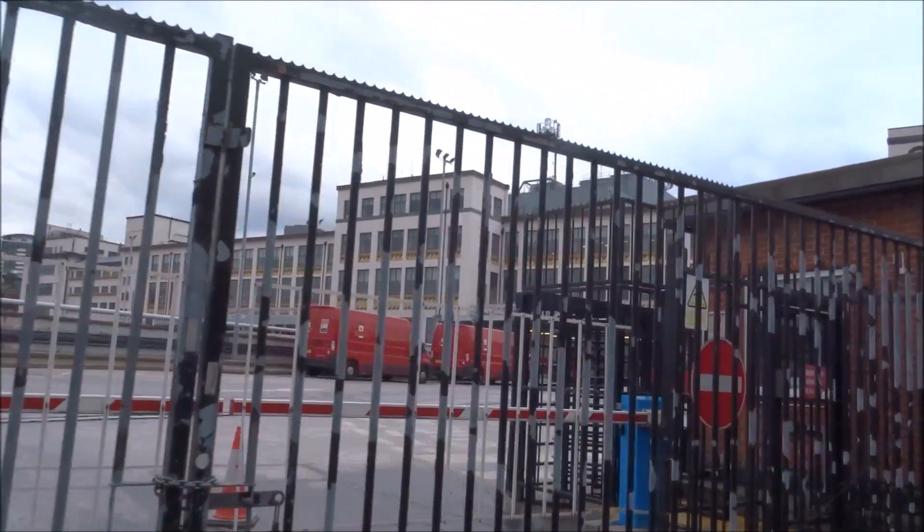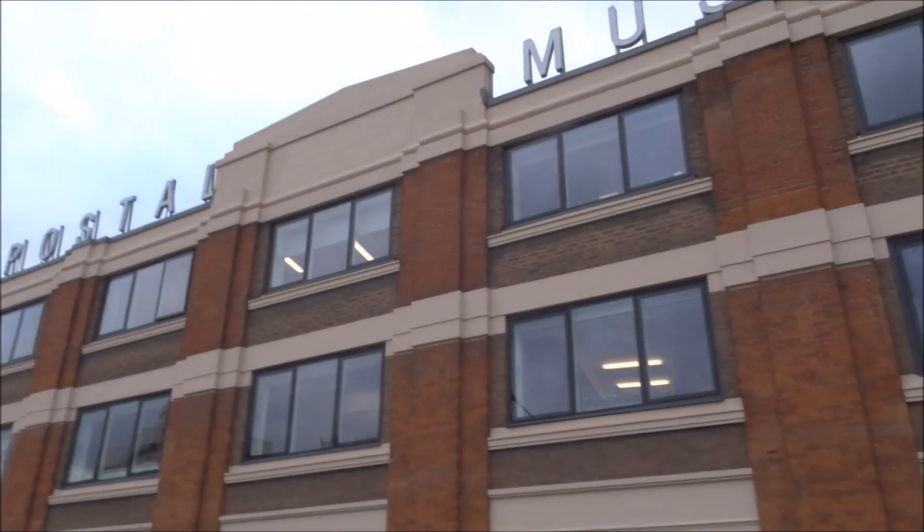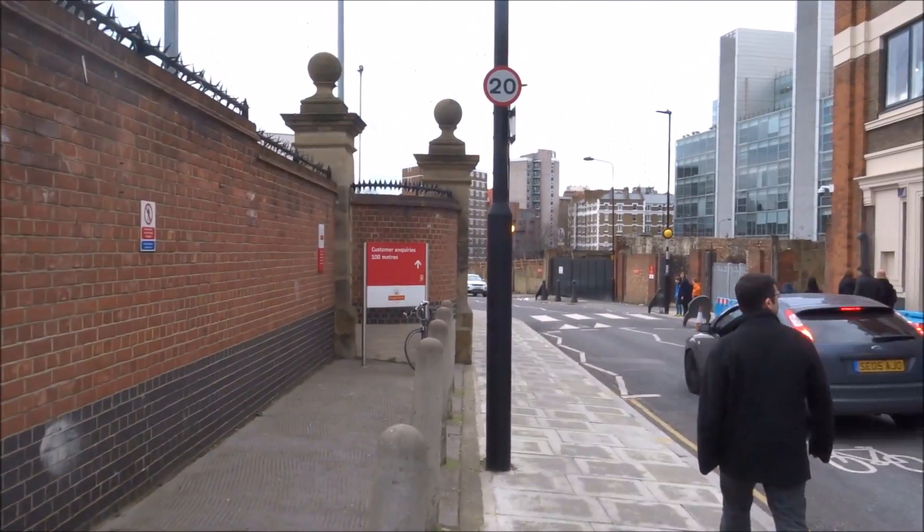Hello YouTube. This is the Mount Pleasant Sorting Office. This is the new Postal Museum. I'm David Frankel and today we are going on Mail Rail.